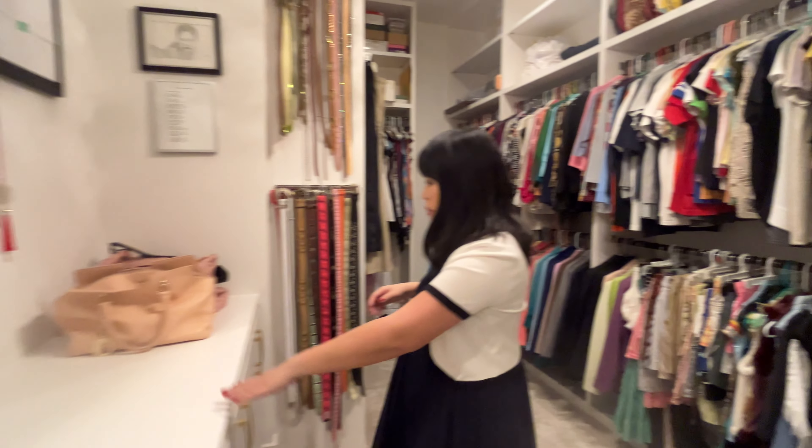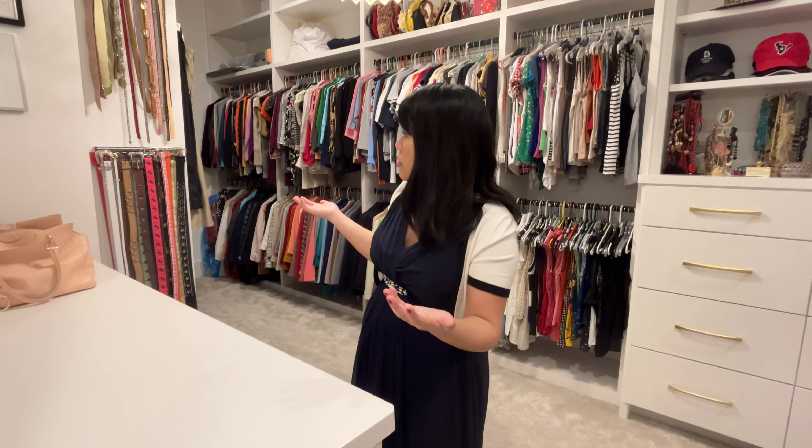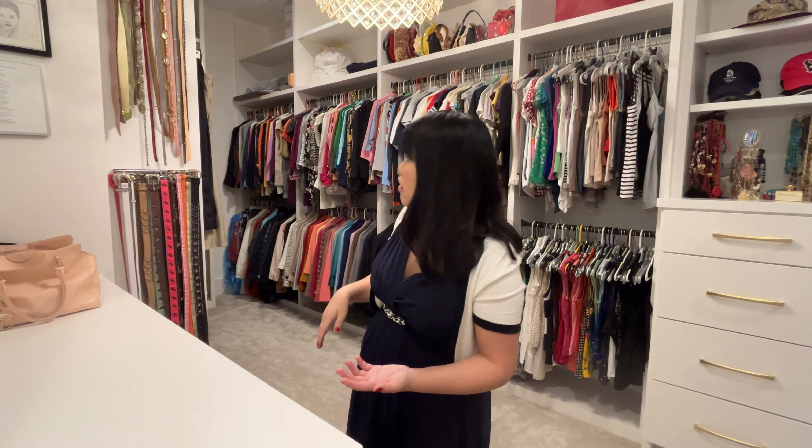Another thing I wanted to point out — we have this lovely folding table where we can fold our clothes and sort our laundry. There are a couple more picture frames here and there, but yes, that's our owner suite.